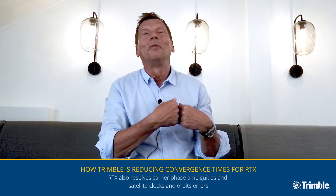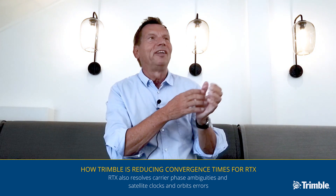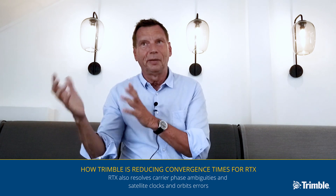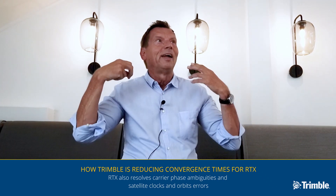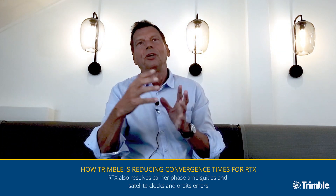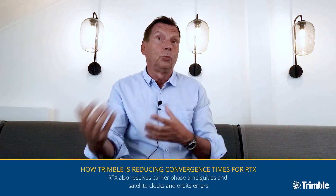We have also introduced — and now I'm becoming a little bit more technical — in order to get down the convergence time, it's also important to solve the carrier phase ambiguities. That has been a major aspect in our system from the very beginning, which we did 10 years ago. We are doing this carrier phase ambiguity resolution in the server, while computing satellite positions every second. All the satellite clocks are estimated every second, after resolving the carrier phase ambiguities. That allows us to get to very high precisions and at the same time to very short convergence times.